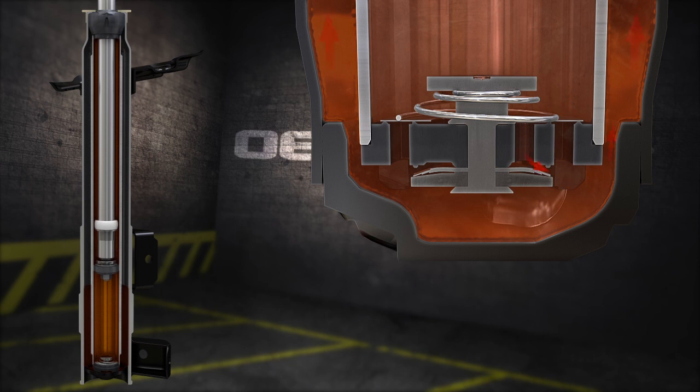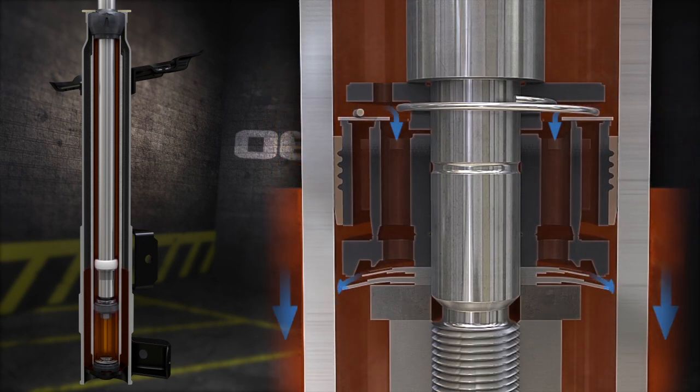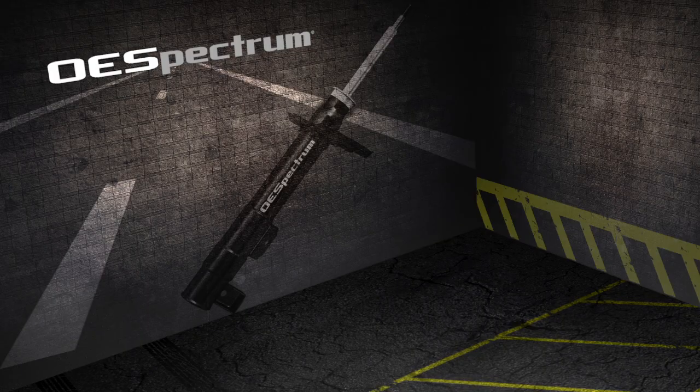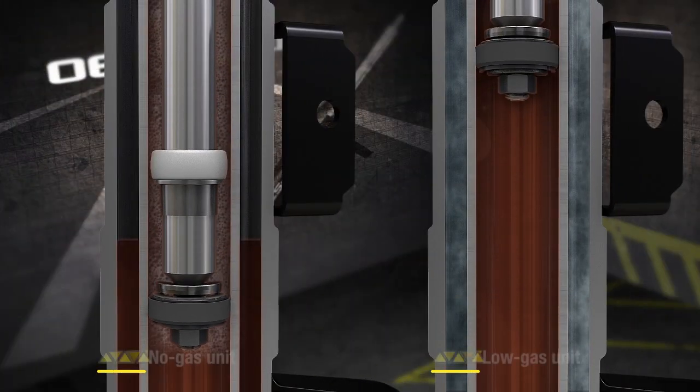The resistance to movement for rebound and compression are controlled by oil flow through multiple passageways in the unit. In some applications, the oil can foam or become aerated, which may result in a harsh ride and inconsistent control. Pressurizing the unit through the addition of gas charging reduces the negative effects of aeration.